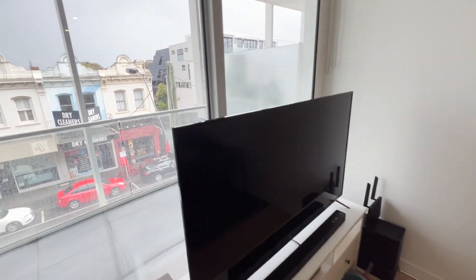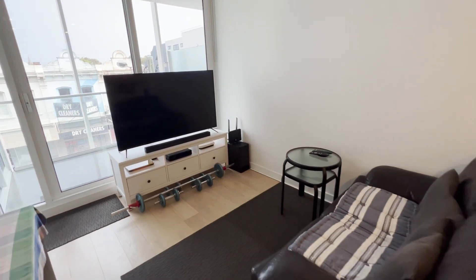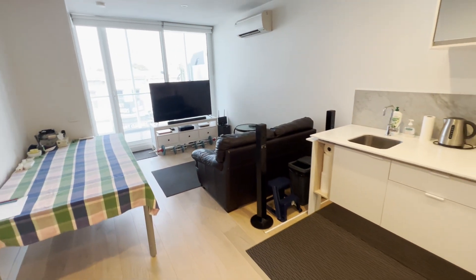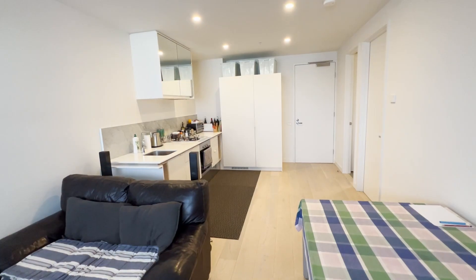Privately perched over Bay Street, this sleek two-bedroom apartment stands out with flair in a boutique block. Discover wide-reaching open-plan living and dining, a stone-finished Bosch kitchen, and an undercover balcony for seamless alfresco entertaining.